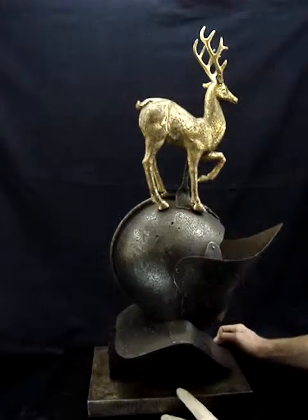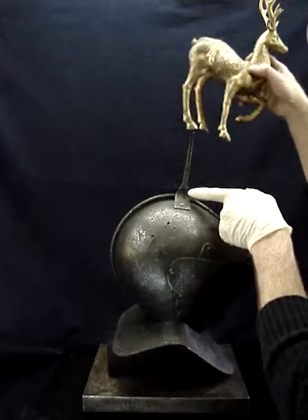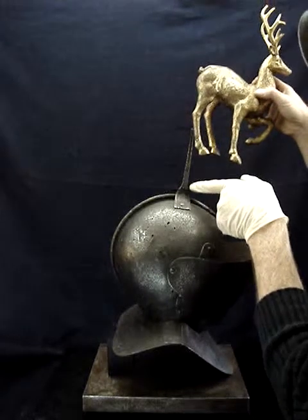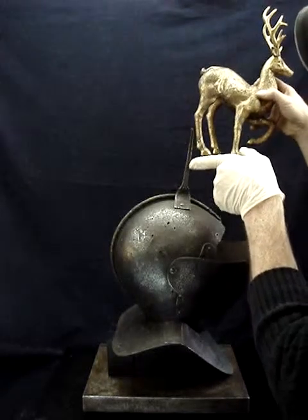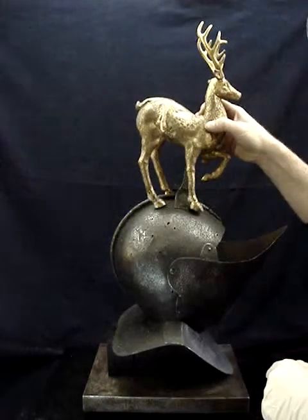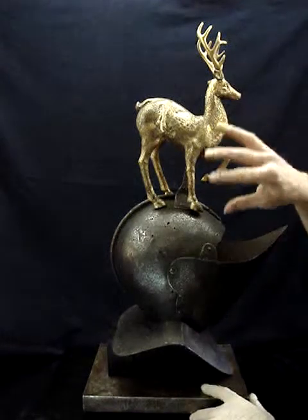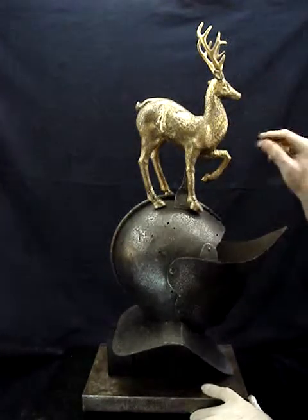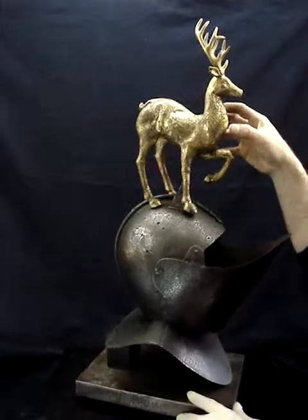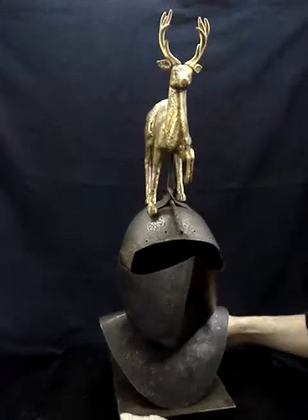The funerary spike, in this case, has been expertly made using two pieces of iron which have been heated to yellow heat and then wrapped, forge-welded, and raised to a spike. It's upon this spike that the deceased's achievements would have sat, which in this case is a stag. These are often just gesso-covered wood, and these really were interpretations of the male element of the deceased's coat of arms.